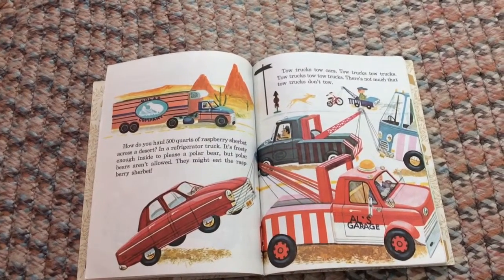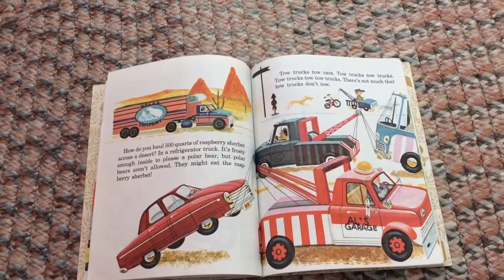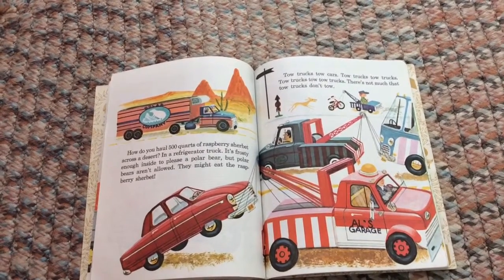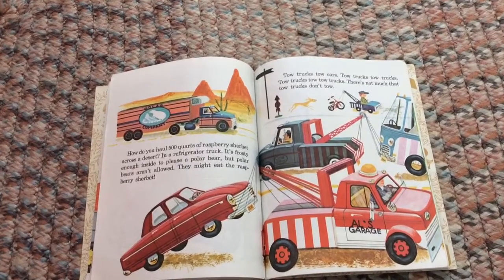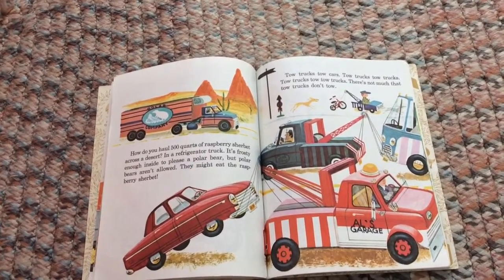How do you haul 500 quarts of raspberry sherbet across a desert? In a refrigerator truck! It's frosty enough inside to please a polar bear — but polar bears aren't allowed. They might eat the raspberry sherbet!